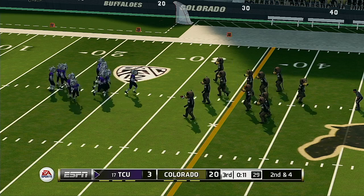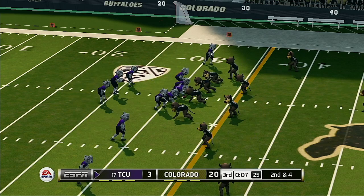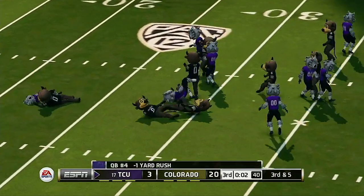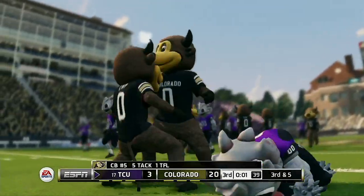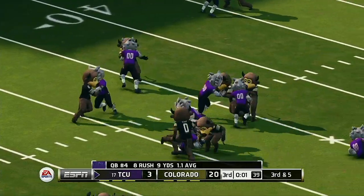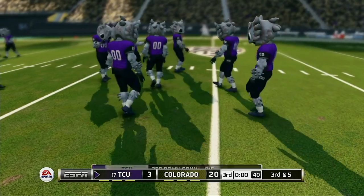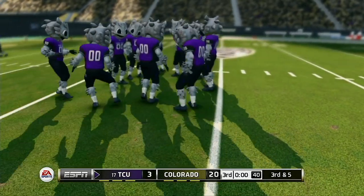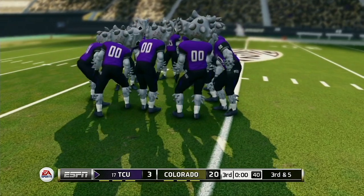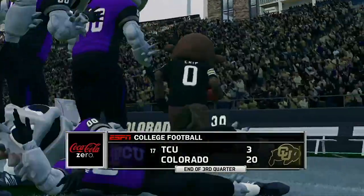They're about four yards away here on second down. Tackle made at the 30 — pretty good defense there on the option. They'll stop them for a loss of one. That's third down and one to go. The Buffaloes lead by 17.